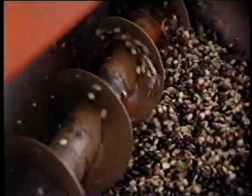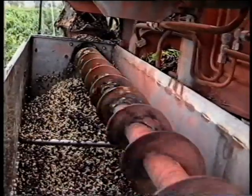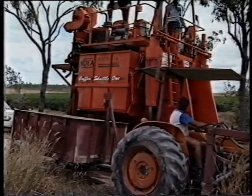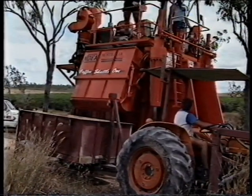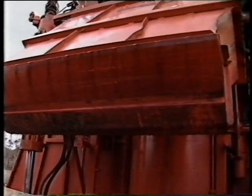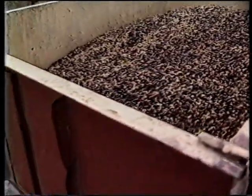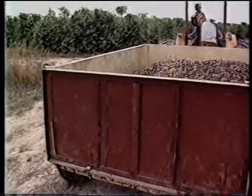Once pulped, the beans are carried by an auger to side-mounted hoppers. The push of a button pivots the hoppers away from the unit, unloading the beans into waiting containers. The beans now leave the field pulped and clean, ready for processing.